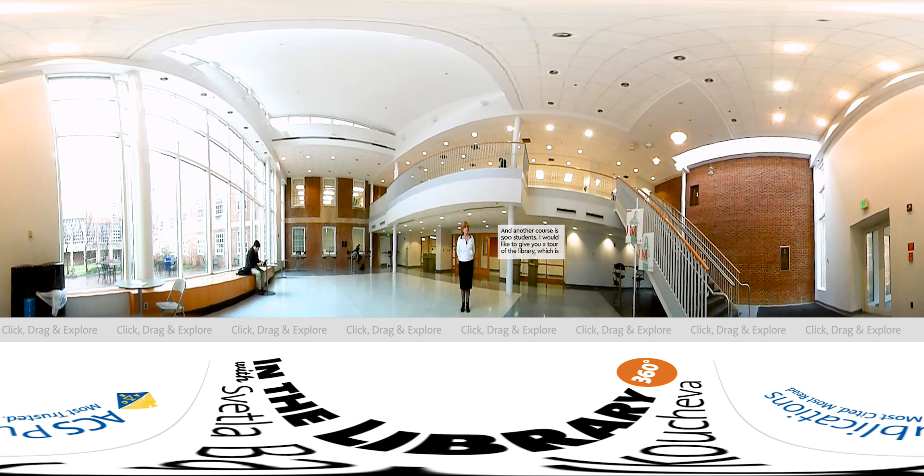I would like to give you a tour of the library, which is a very old library but very highly attended. We have more than 140,000 visits per year, which is quite remarkable on a national scale. One of the reasons the library is so highly attended is because we are very close to the lecture halls, and it is very convenient for students to come and sit, study, and find information.